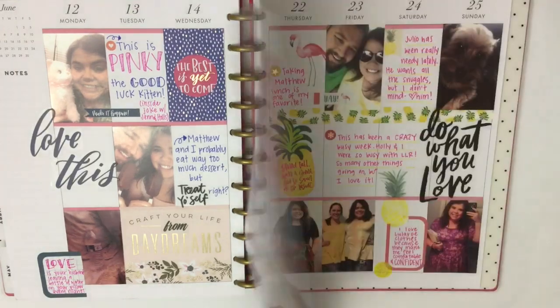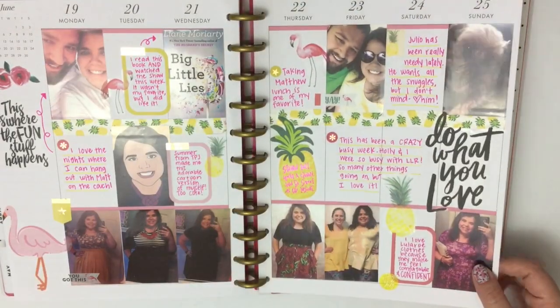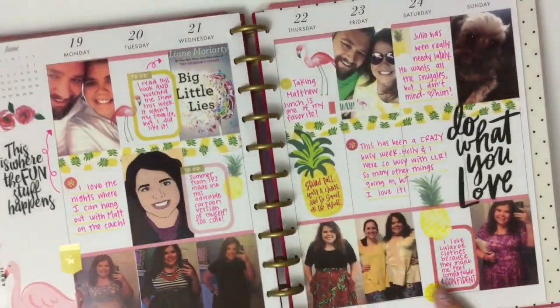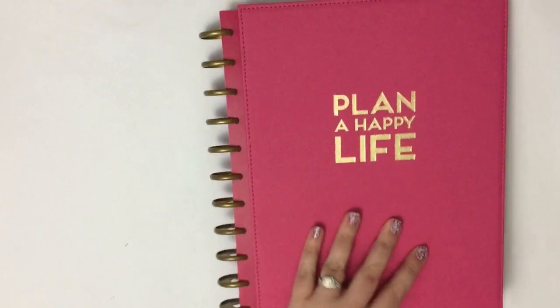This is the first week of June — fun summer days to record — and that's the last spread, so only a couple weeks in June in this planner. Now this planner is officially finished and it will join my other finished planners on my shelf. I do keep my finished planners because I like to flip through them later.